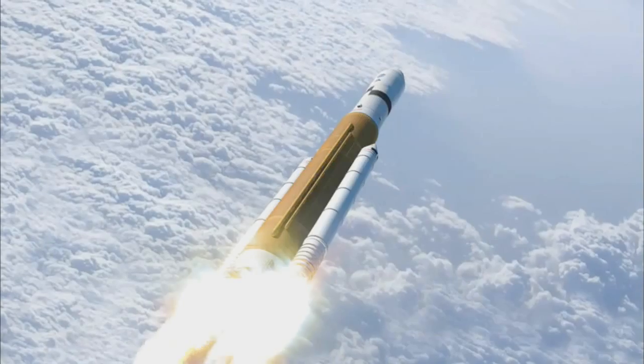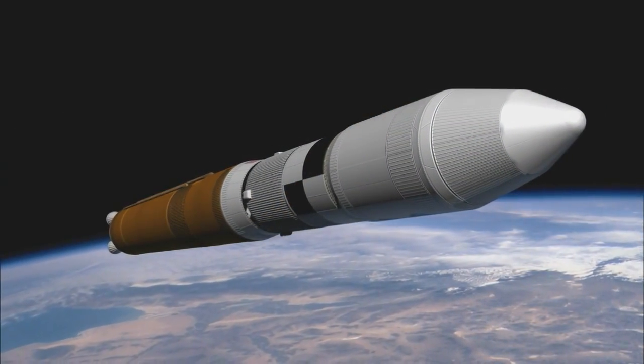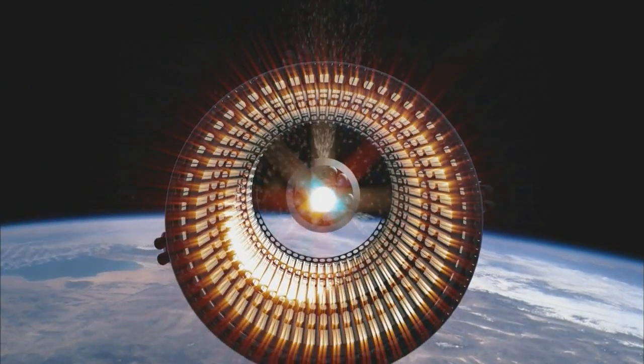In all, the Ares-5 will be able to lift more mass than any previous spacecraft. Studies have already been conducted to see how this versatile craft could be used to launch scientific payloads, satellites, and even space telescopes.